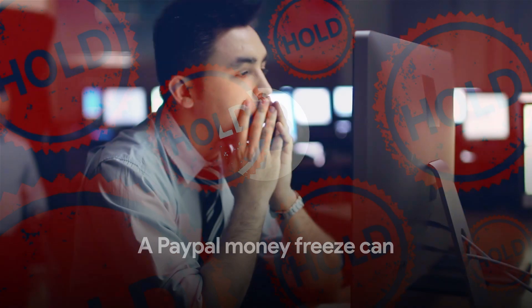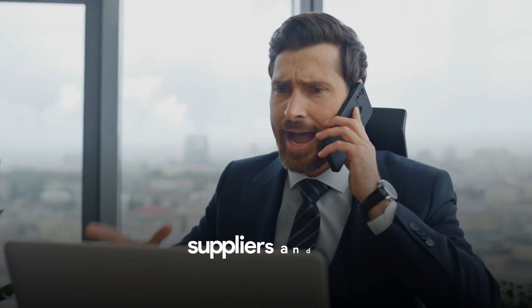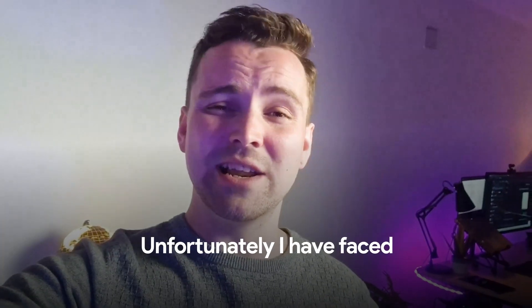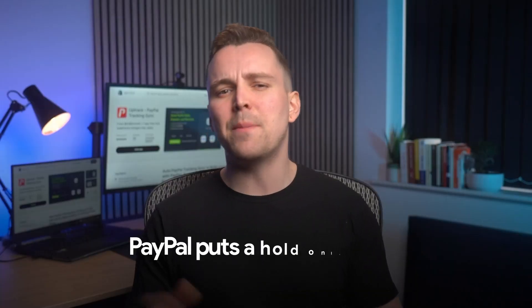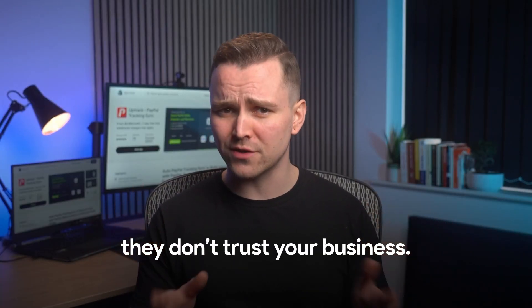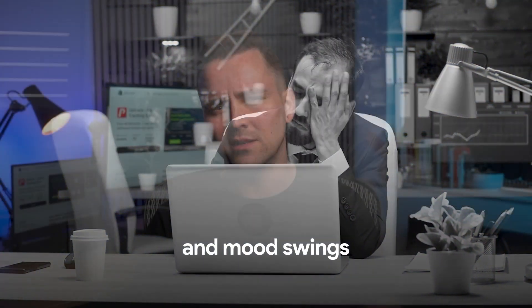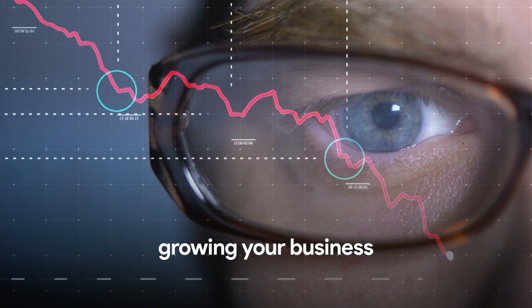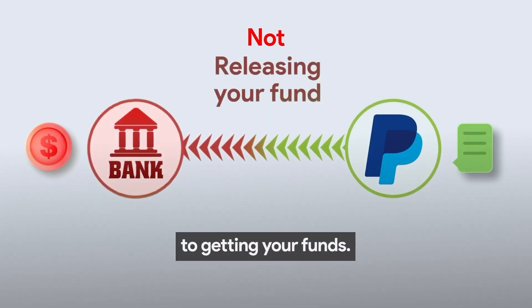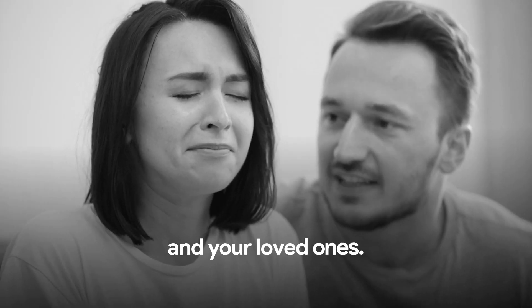A PayPal money freeze can disrupt your business's cash flow, leaving you unable to pay your team, suppliers, and for marketing ads. Unfortunately, I faced the same situation where PayPal held my $50,000 and it was a mess. PayPal puts a hold only when they don't trust your business — the same was the case with mine. This causes frustration and mood swings, even when you have done nothing wrong. It shifts your focus from growing your business to getting your funds. Holds could be a major source of stress and hardship, affecting you and your loved ones.